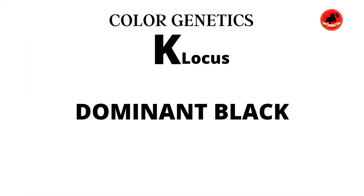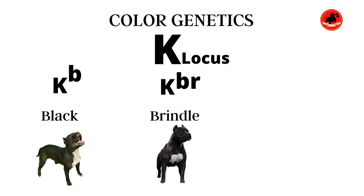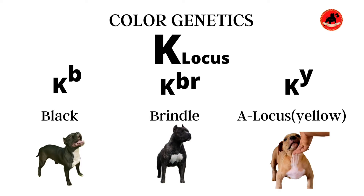Let's jump into the K locus, which is also the dominant black gene. The K locus is made out of three alleles. The first is the Kb gene — the b stands for black. Then we have the Kbr gene — br for brindle. And the last one is the Ky gene — the y stands for yellow. This is also an open gate for the A locus, which we'll be talking about later.